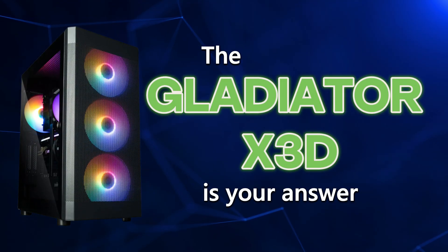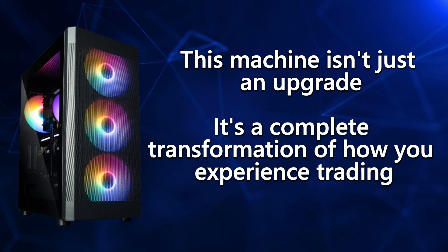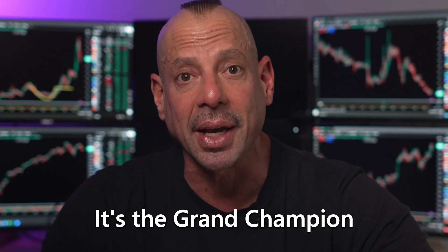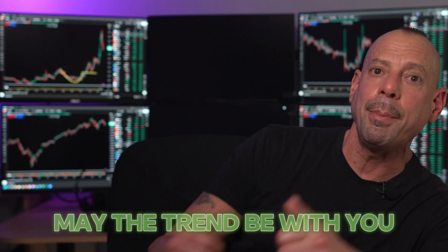I'm constantly testing new hardware and sharing insights that can give you a real edge in the markets. When you're ready to stop settling for mediocre performance and start trading like a pro with professional-grade hardware, the Gladiator X3D is your answer. This machine isn't just an upgrade — it's a complete transformation of how you experience trading. It's the grand champion, and it's going to revolutionize how you trade. Click the link in the description to see the Gladiator X3D at a special limited-time price, and grab your Complete Guide to Trading Computers down there as well. My name is Eddie Z — thanks for watching, check out this video next, and may the trend be with you.